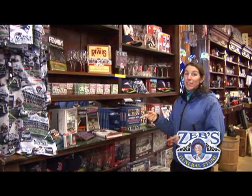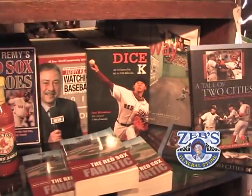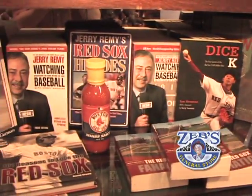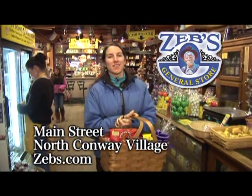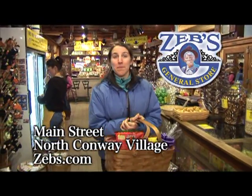Red Sox Nation, Patriots gear — they definitely have it here, that's for sure. When you're in North Conway Village, don't forget to stop into Zeb's General Store. Of course, if you can't make it, shop online at Zebs.com.